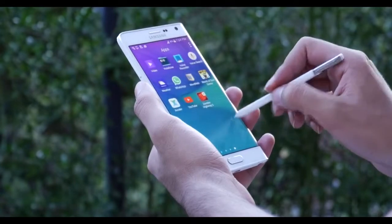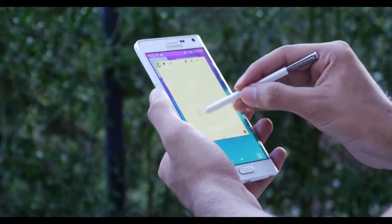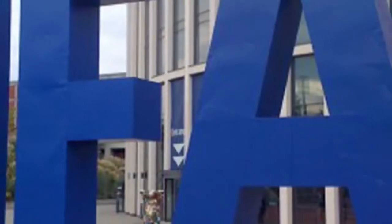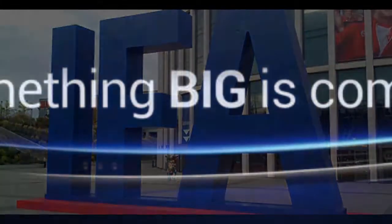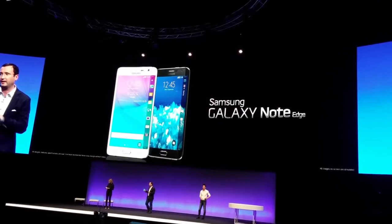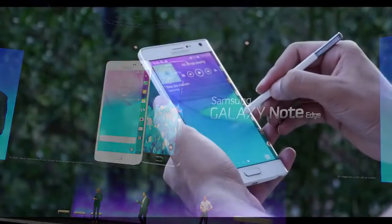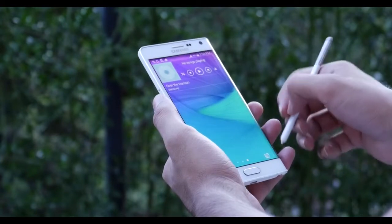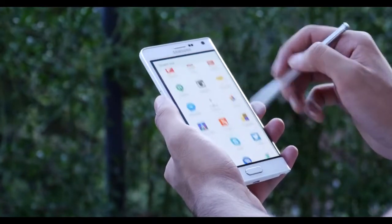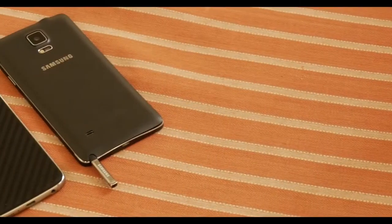With rumors floating around the internet, the Note 5 is set to continue that legacy. In this video we will be summing up all the leaks and rumors about the Samsung Galaxy Note 5 and the successor to the Note Edge. Just like at the 2014 IFA Berlin, Samsung is expected to release two flagship models later this year. These flagships are internally codenamed Project Noble for the Note and Project Zero 2 for the dual-edged version, which could be named the S6 Edge Plus. SamMobile has also leaked specification sheets with model numbers G920F for the Note 5 and G928S for the curved variant.